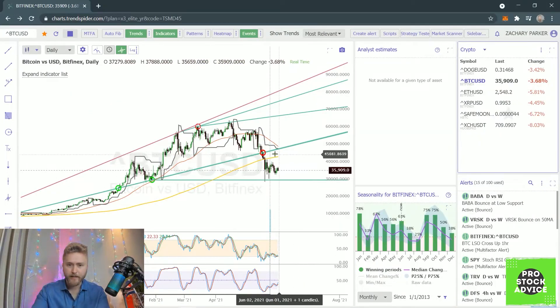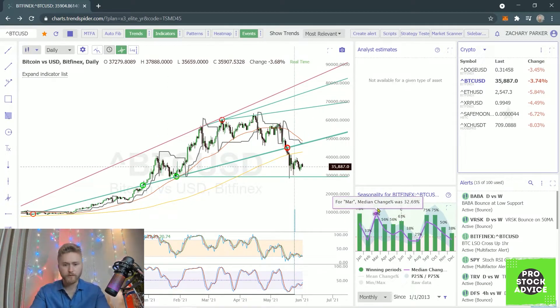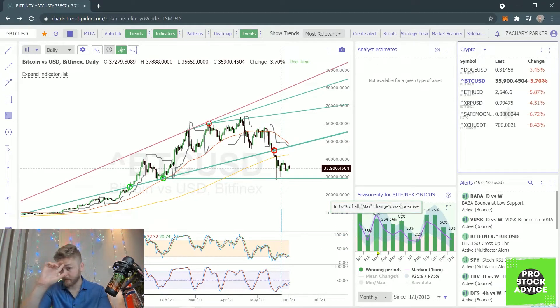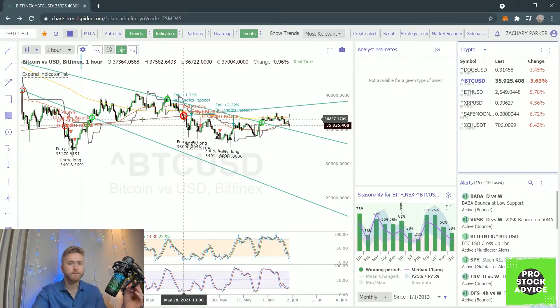We're going to create a strategy that is backtested with a winning percentage, and we're going to see if we can make some money from that. We are going to be putting our money where our mouth is, and we're going to be using some leverage because that's going to make it much more interesting. Let me go ahead and share this screen with you — and it is being shared right now. Pretty much here is TrendSpider.